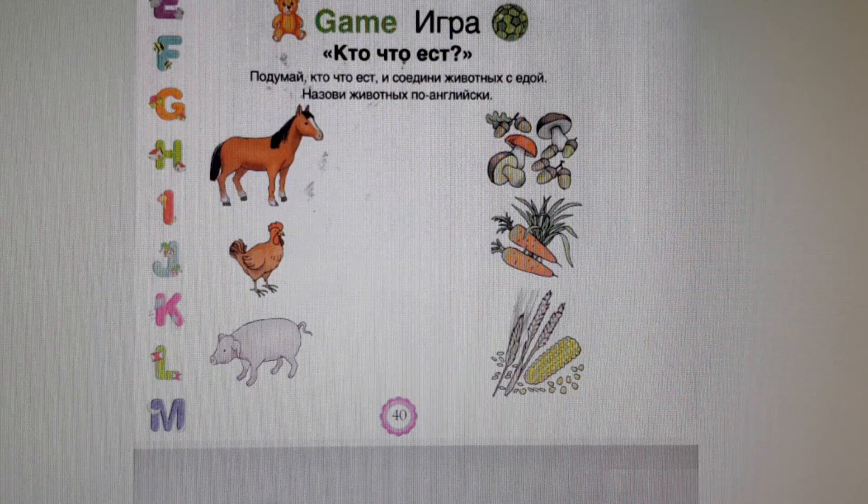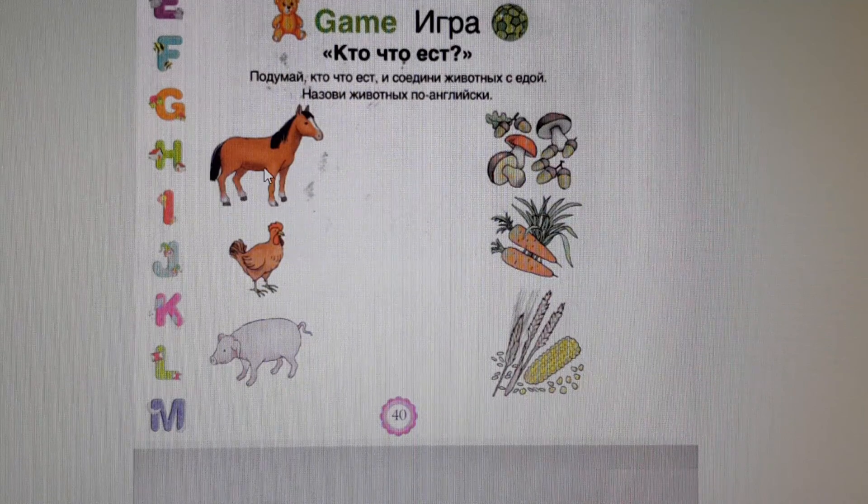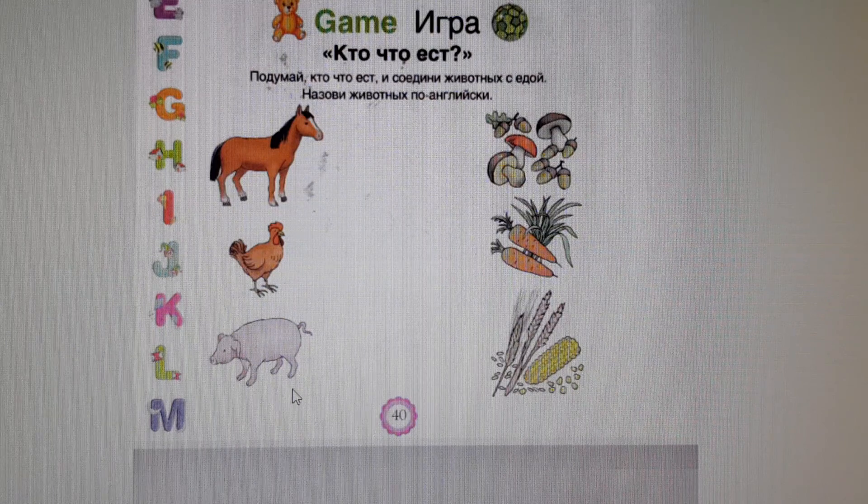What do we have here? It is a horse. It is a hen. And it is a pig. And let us see.